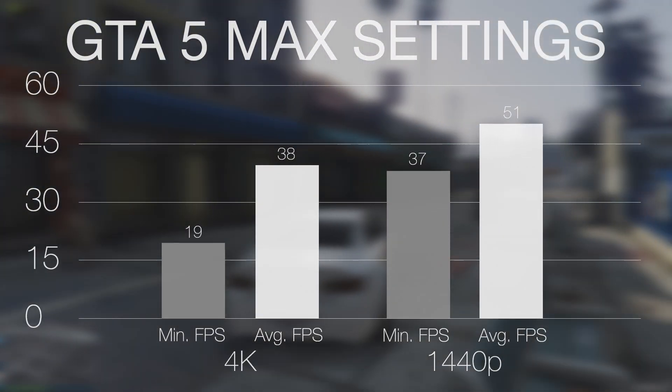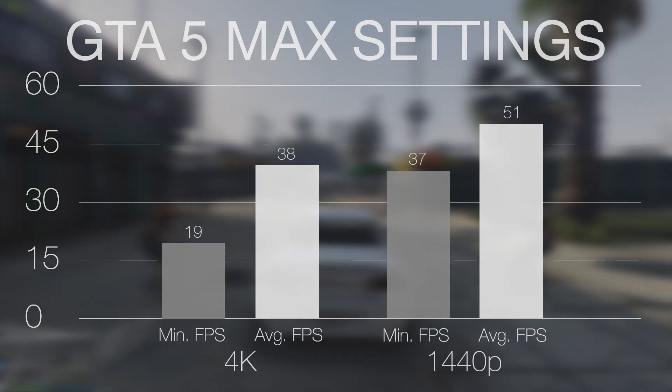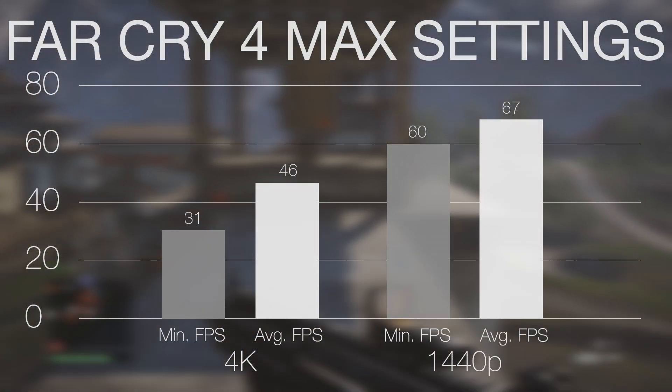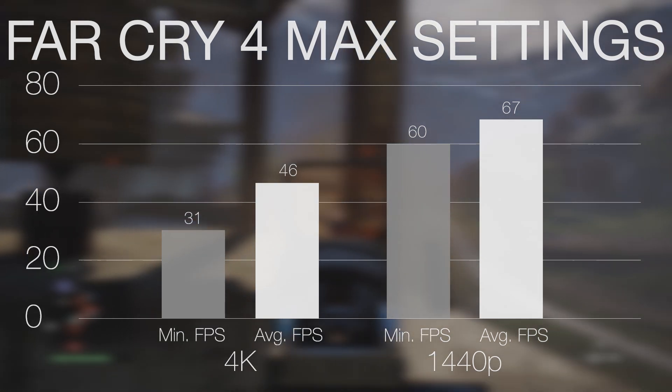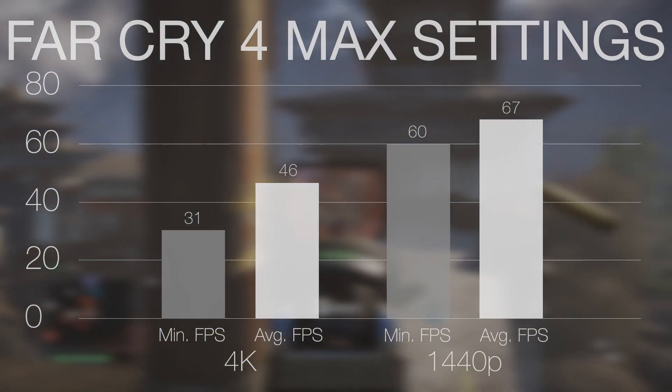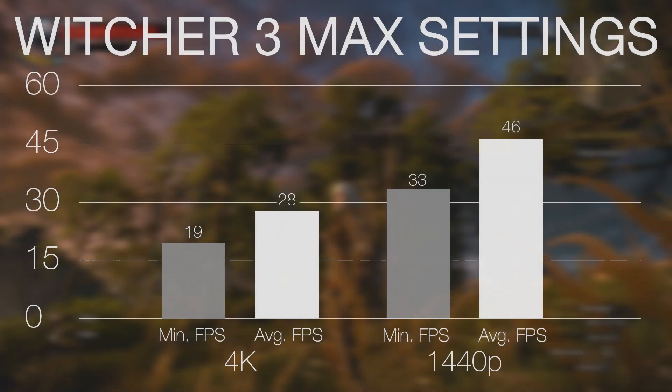At 1440p, the 980 Ti will easily play any game you want. The presets are perfect for 60Hz monitors, but if you're using a 144Hz monitor, you'll need to tweak your settings or use GeForce Game Optimizer. If you drop your settings down to a mixture of ultra and very high, you'll generally be able to average around 80fps or more with games still looking great.